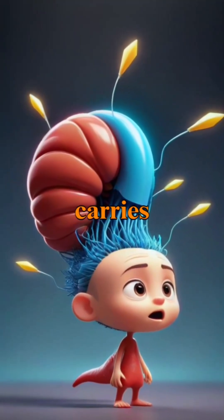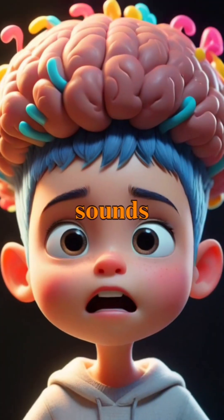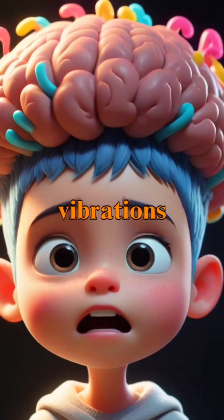Finally, the auditory nerve carries these signals to the brain, where they are interpreted as sounds, completing the journey from vibrations to perception.